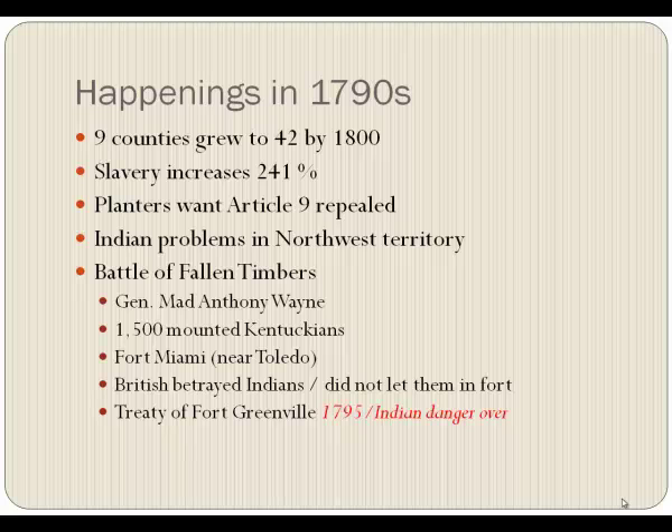We grew from one county in 1776 to nine by 1792, and forty-two by 1800. Our population was increasing tenfold, slavery increased 241 percent, and the planters who owned slaves were beginning to object to Article Nine — they wanted it repealed. We still had Indian problems in the Northwest Territory, the land north of the Ohio and east of the Mississippi, which would become Wisconsin, Michigan, Indiana, Illinois, and Ohio.